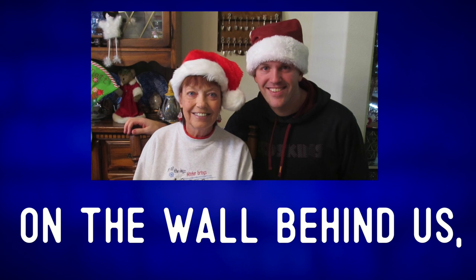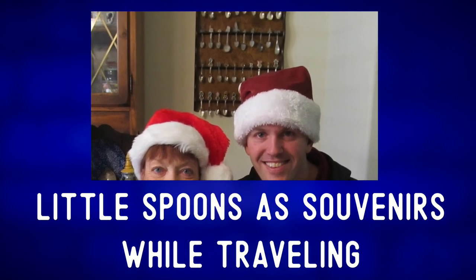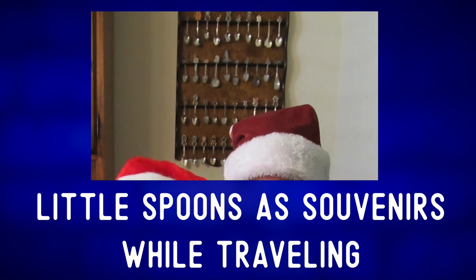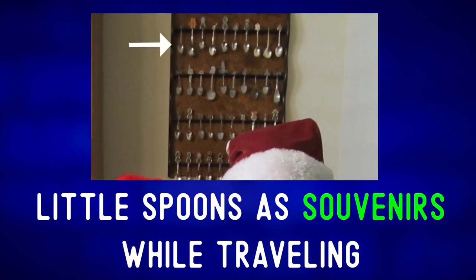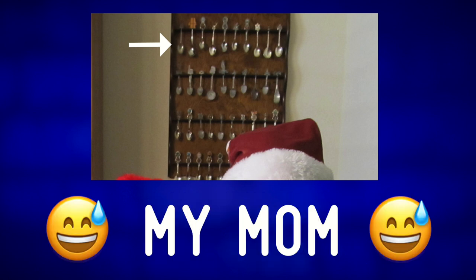On the wall behind us, you can see that my mom used to collect these little spoons as souvenirs while traveling. Someone actually buys those — my mom.